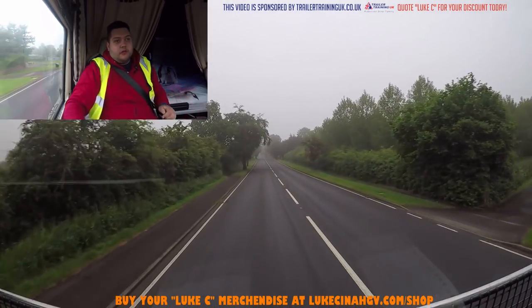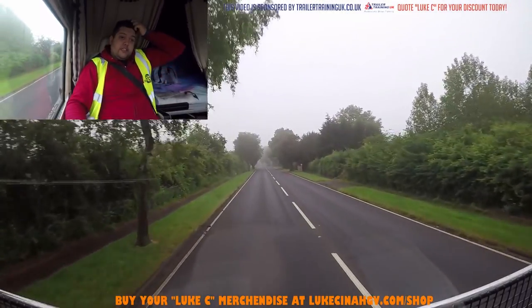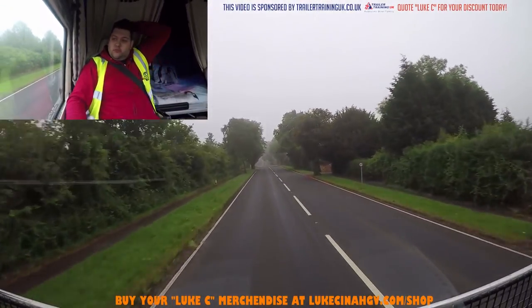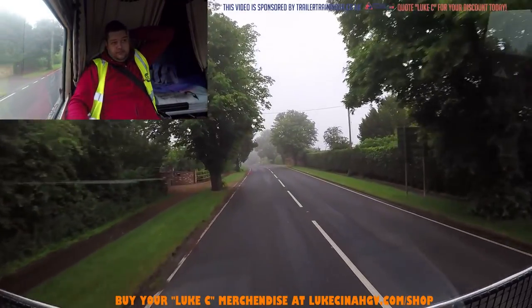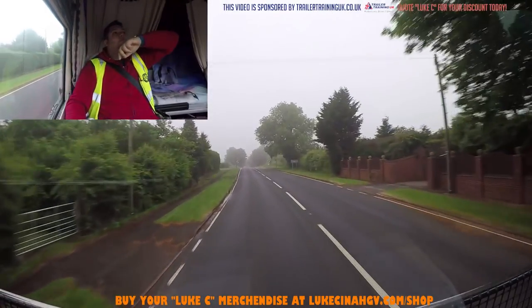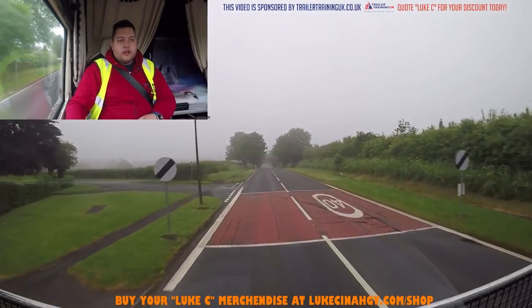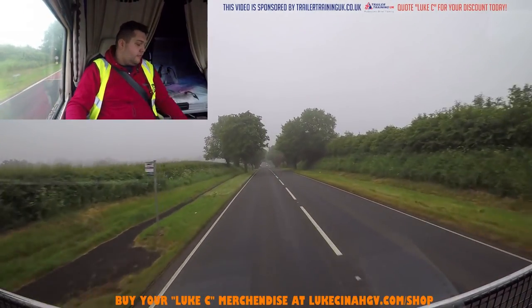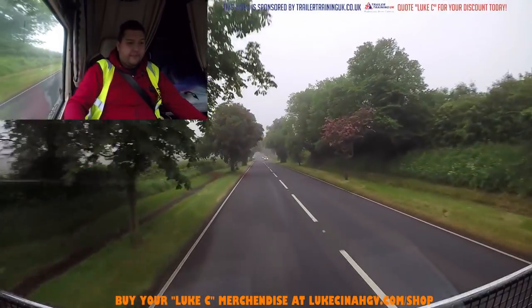Two and a half miles away now. It's twenty to seven in the morning - we started at five and did our checks. It's a bit annoying when you're in someone else's truck because nothing's where you keep it. For the daily check, I keep that in my top drawer. When I jumped in this cab the first thing I did was look in the top drawer but I couldn't find it.